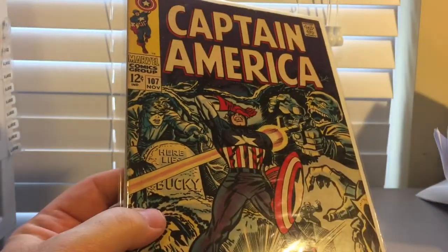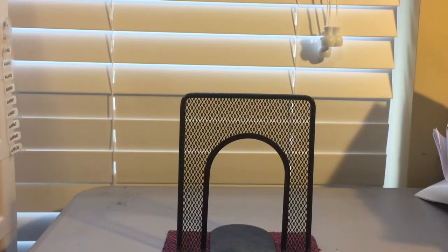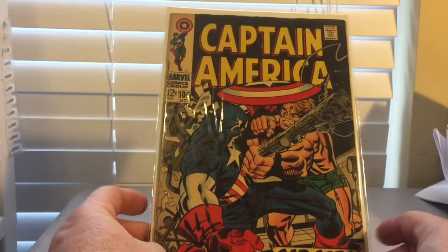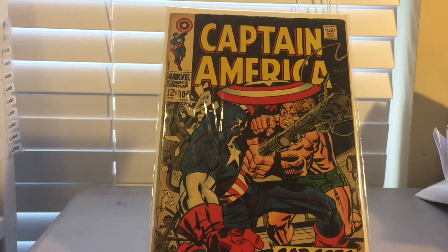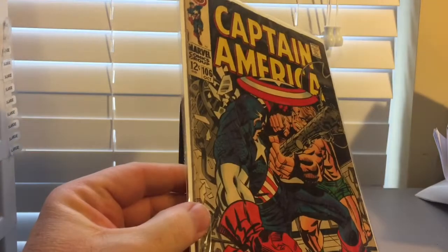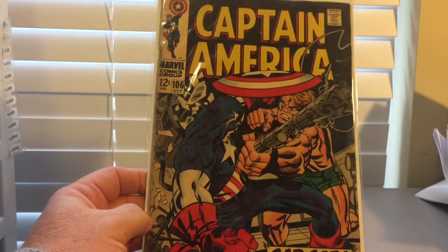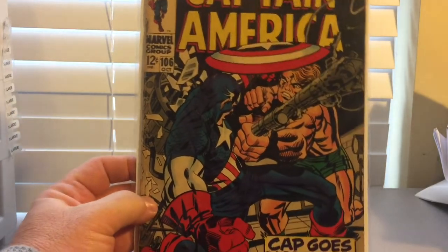Captain America 107 for $3 — it's a good flat book, I'd probably say it's a very good plus condition. Captain America 106 — another great cover, looks like a Jack Kirby cover. Captain America 106 has a lot of action in it, huge Captain America like I like to see him drawn on the covers. This one has got some foxing on the edges, but overall it's still a great little book. $3 out of the $3 bin, can't beat that.